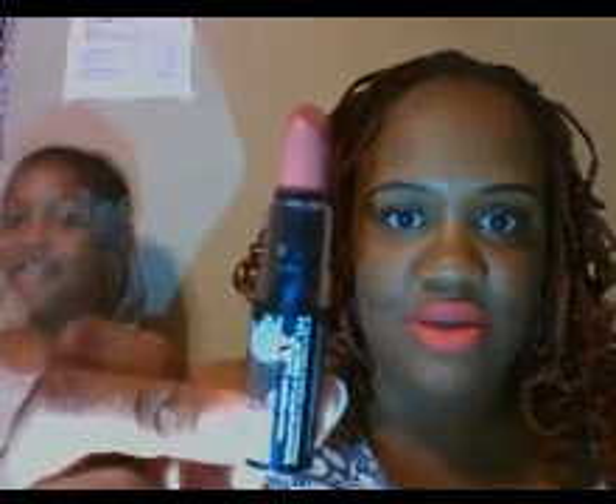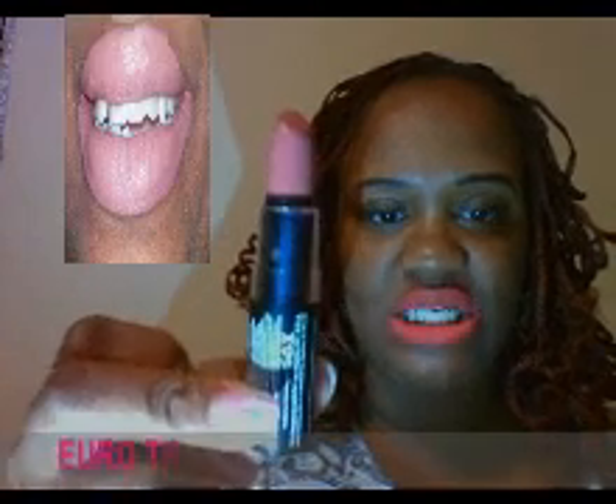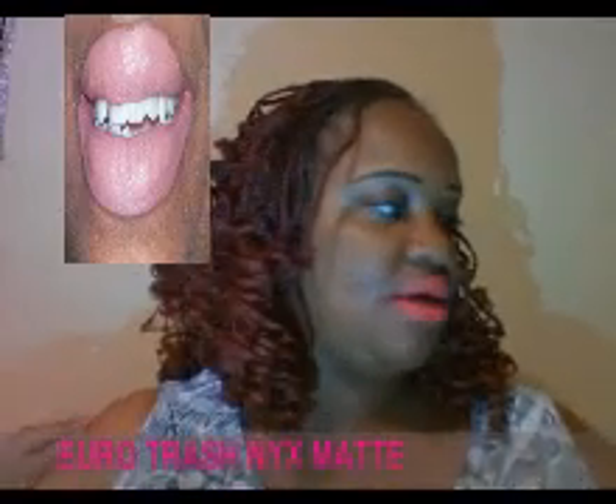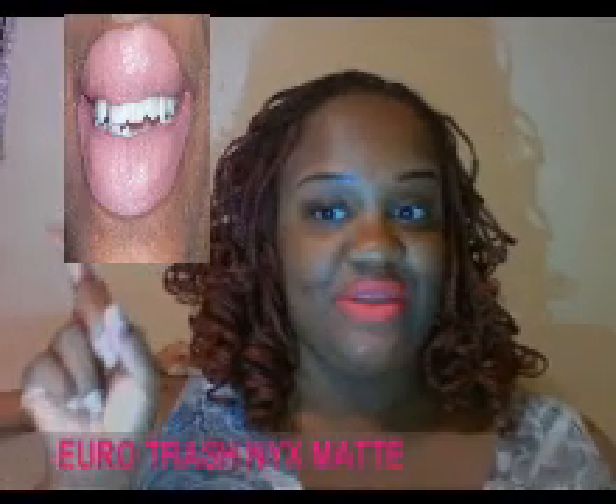This is the Euro Trash. I'm going to show you how it looks — like this. It's a pretty, natural, pink, beige-y color. Very nice. Very, very, very nice. Very good color. You'll see right there.